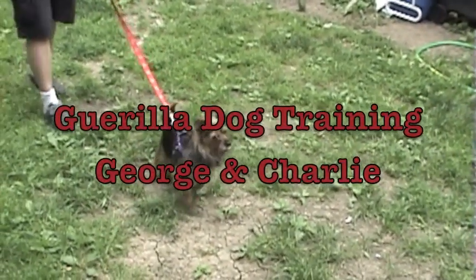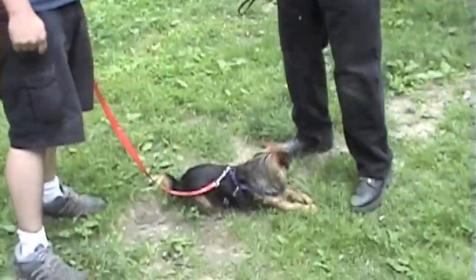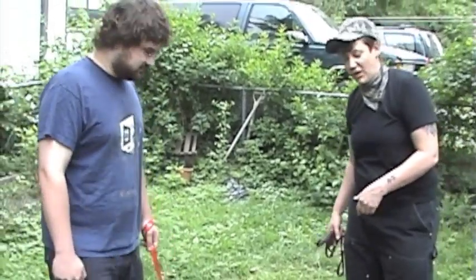He can bark. Alright, so what we're trying to do here is we're trying to get it so that George and Charlie can have a walk on the street without Charlie lunging at other dogs.